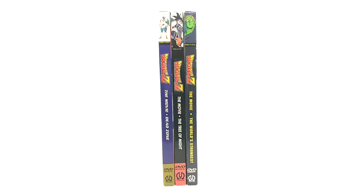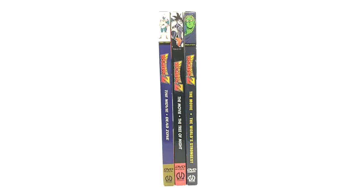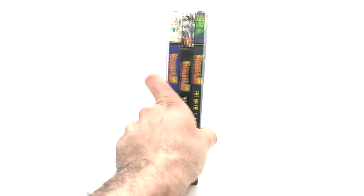What is going on, right? Today we have another episode of product review. Today we're going over the Pioneer jewel cases for Dead Zone, Tree of Might, and The World's Strongest. These are pretty hard to find — I wouldn't say insanely hard, but they're up there in a higher tier of rarities. There are only three of them. They kind of remind me of the LaserDisc, but LaserDiscs are definitely harder to find. There are three movies and they come in a different box than the actual original DVDs.